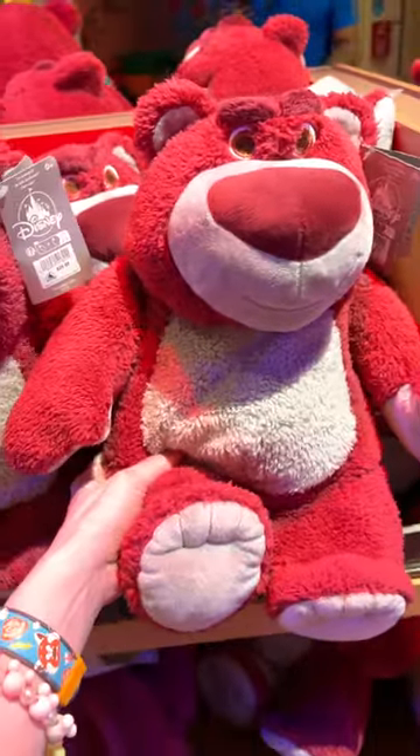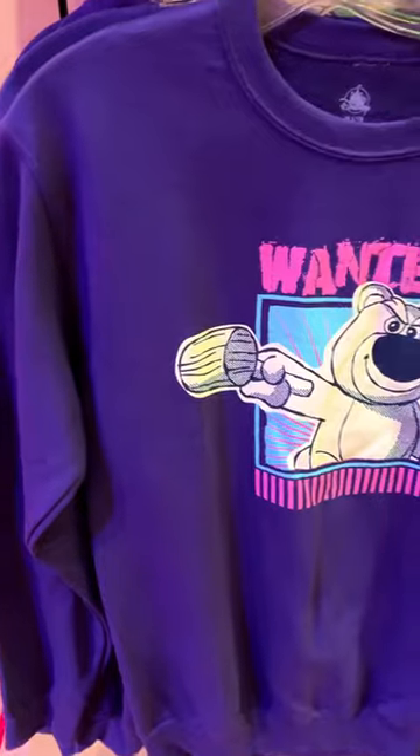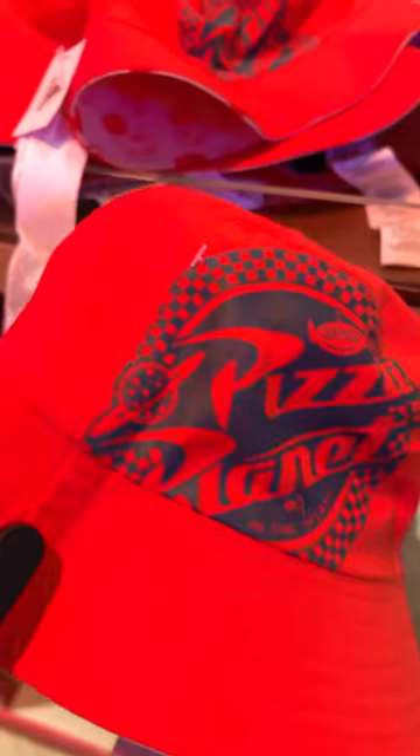A Lotso bear that smells like strawberries for $30, and a Lotso wanted sweatshirt for $53. There's also a reversible Pizza Planet bucket hat for $30.